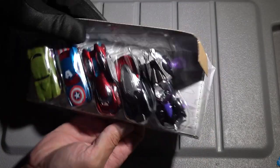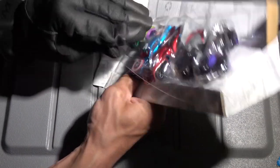Oh my goodness, there's a lot of packaging here. What am I supposed to do with this? It's taped here. Let me just dump the cars out here.